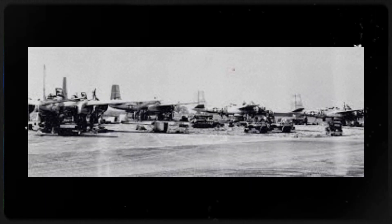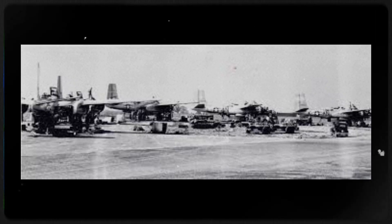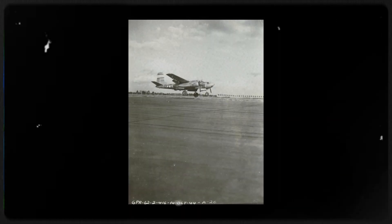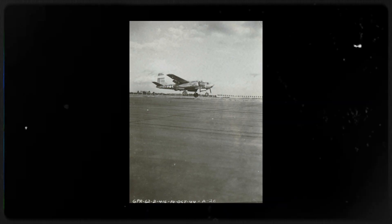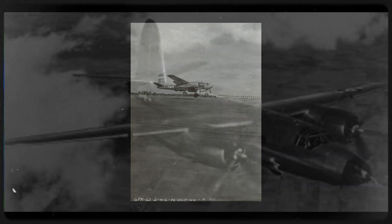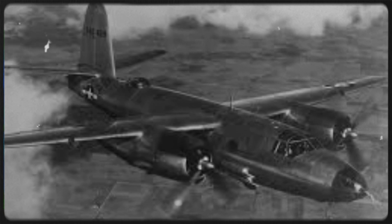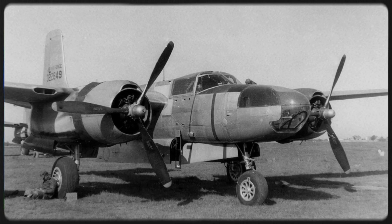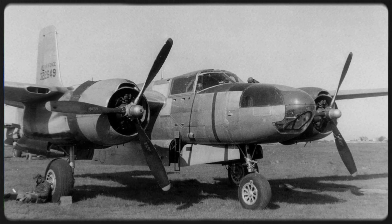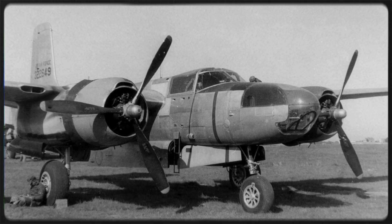Production ramped up at Douglas plants in Long Beach, California and Tulsa, Oklahoma, with total wartime output reaching roughly 2,450 aircraft. The last deliveries came as the war ended, and many airframes went into storage or were converted for post-war use. After the Martin B-26 Marauder retired from service in 1948, the United States Air Force reused the B-26 designation for the Invader, which meant two very different bombers had worn the same alphanumeric at different times. Crews were careful — paperwork spelled out whether a reference meant the Martin Marauder or the Douglas Invader.